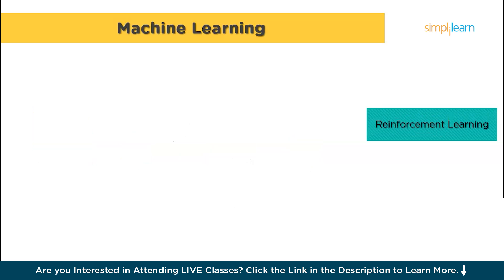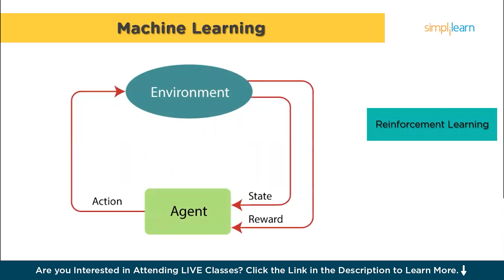Finally, let's talk about reinforcement learning. In this type of learning, an agent — which can be a computer program or robot — learns by trying things out and getting feedback. The agent makes decisions and based on whether those decisions are good or bad, it gets rewards or penalties. The goal is to figure out which actions lead to the best outcomes over time. Now with a good grasp of programming, math and machine learning under your belt, there's one more essential skill you need to master: working with databases.